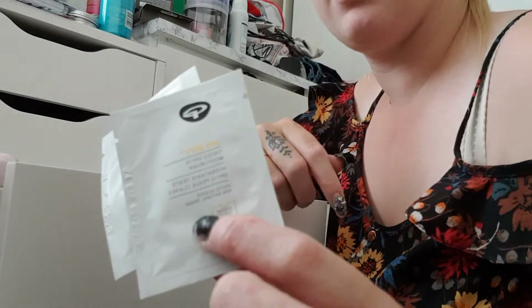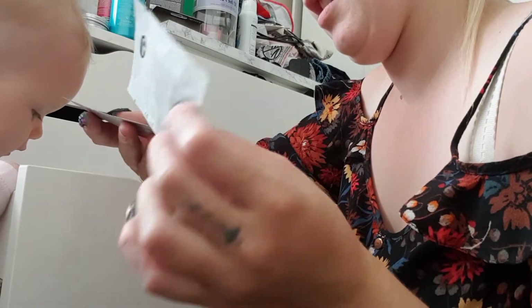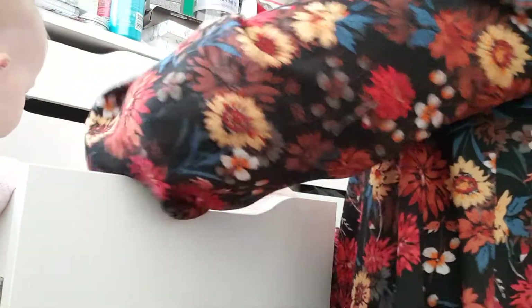I'm going to throw that sample away because it feels like there's nothing in there. I've got two samples which are like a BB cream, and I've got a lighter. I'll just put those away as samples for friends.